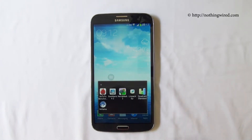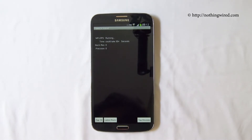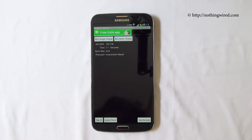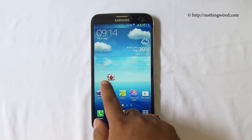Then we have Linpack running single thread, and there you see 113.288. We're gonna run multi-thread now — and there you see 152.778. Next up is Quadrant.